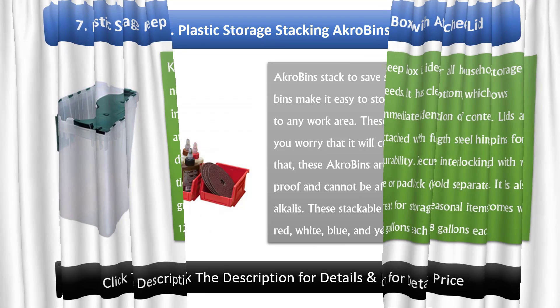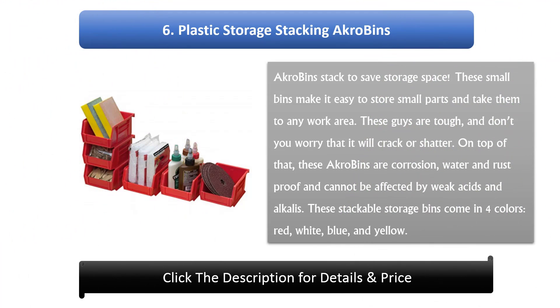Number 6: Plastic Storage Stacking Acro Bins. Acro Bins stack to save storage space. These small bins make it easy to store small parts and take them to any work area. These guys are tough, and don't worry that it will crack or shatter. On top of that, these acro bins are corrosion, water and rust proof, and cannot be affected by weak acids and alkalis.